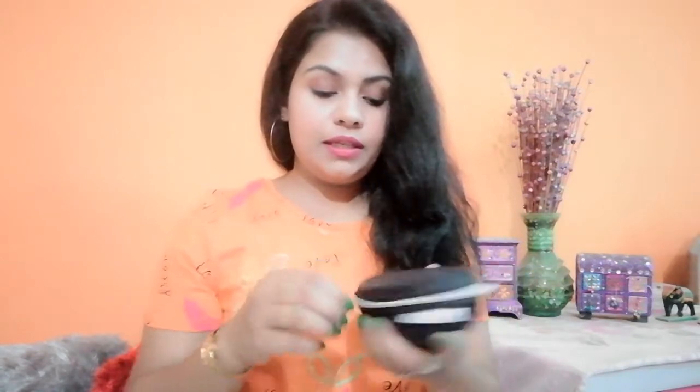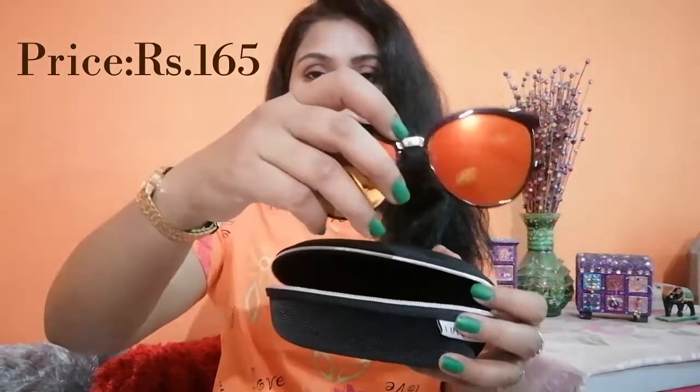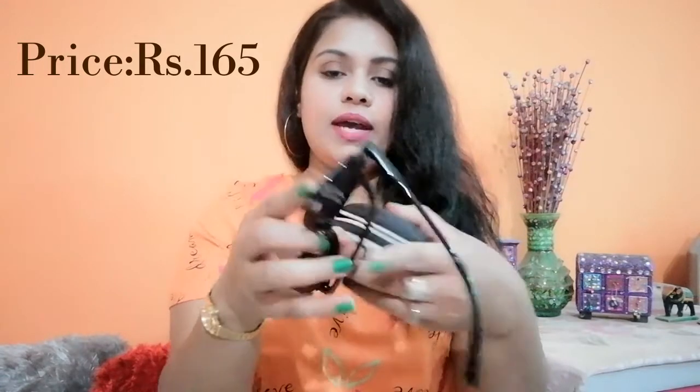This one also comes with the outer box and then the case, similar to the previous one but a little different — the frame is kind of similar though. I really like these kinds of goggles. I'm going to post the price of each and every goggle on the screen.